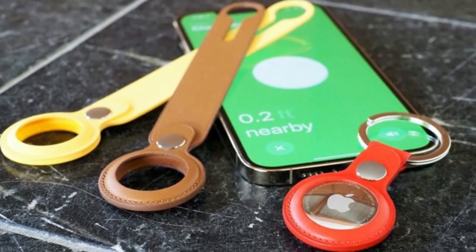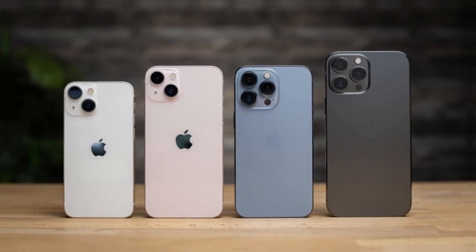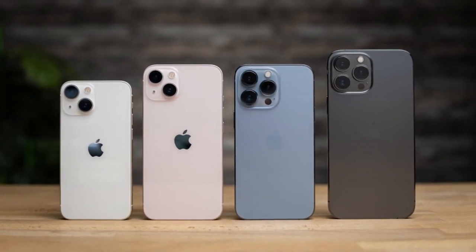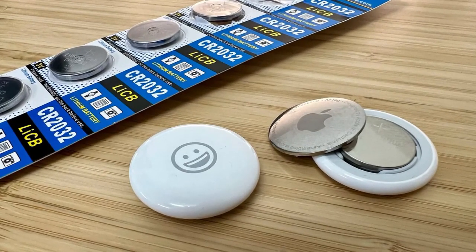However, there are some aspects of the AirTag that we don't love. For instance, it is only compatible with iPhone 11 or newer models, a holder must be purchased separately, and once the battery runs out, it needs to be replaced with a new one.